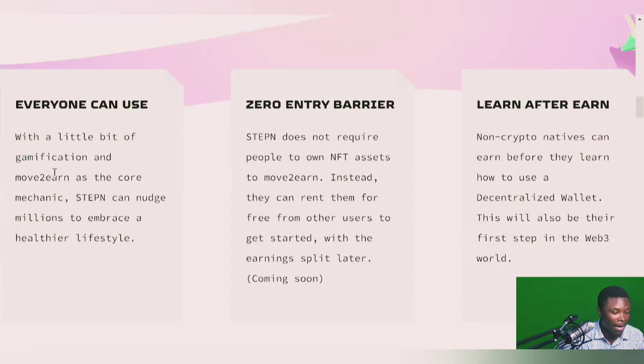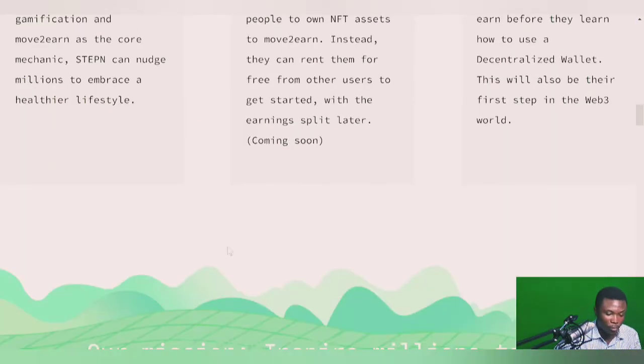They also give back to society — a portion of STEPN's profits goes to carbon removal credits on the blockchain to combat climate change. STEPN's statement is actually 'for everyone' — zero entry barrier and learn-to-earn. It's game-fi and move-to-earn, giving access to people who don't know about cryptocurrencies or blockchain technology. The rental system lets those without money to buy a sneaker rent one, earn from it, and eventually get their own sneaker. Zero entry barrier is coming soon.